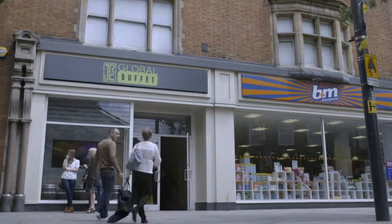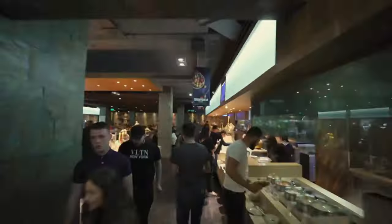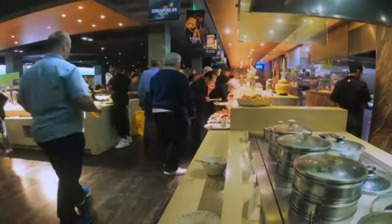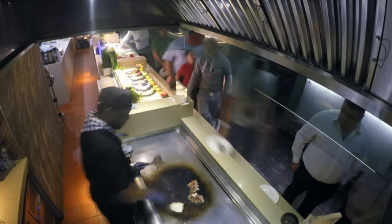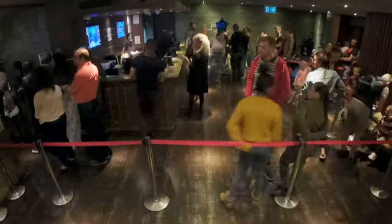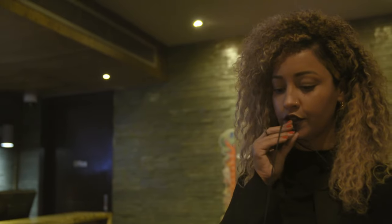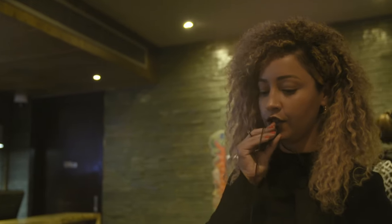JRC Global Buffet in Watford is one of the biggest restaurants in Europe, serving enough customers a year to fill Wembley Stadium twice over. On Father's Day, tables are needed for groups of twelve, three, two, two, two, two, and two — a constant stream of requests.